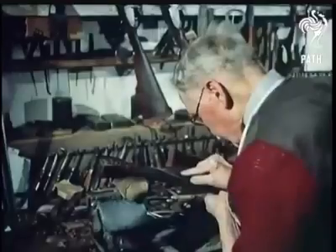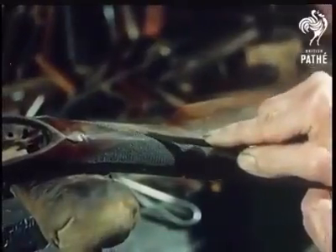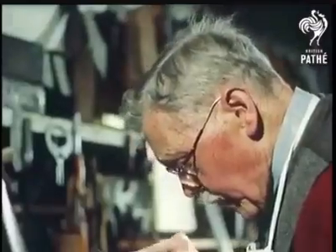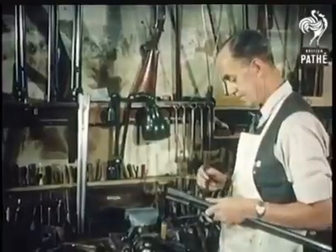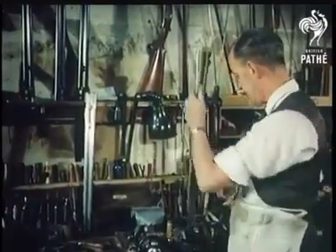The highly specialised work of chequering the stock is the job of Ebenezer Hands, who's been a stocker for 68 years. Today, at 84 years of age, his hands are as nimbly efficient as ever. This type of gun is made by hand because the firm feels that the human eye is more accurate than a machine. In fact, they've been made this way for 135 years.